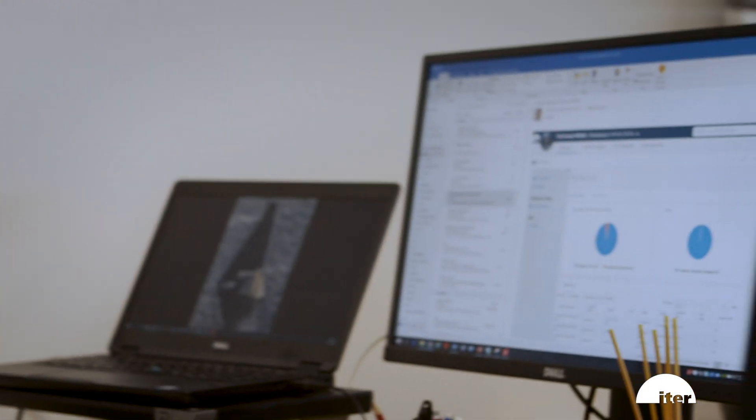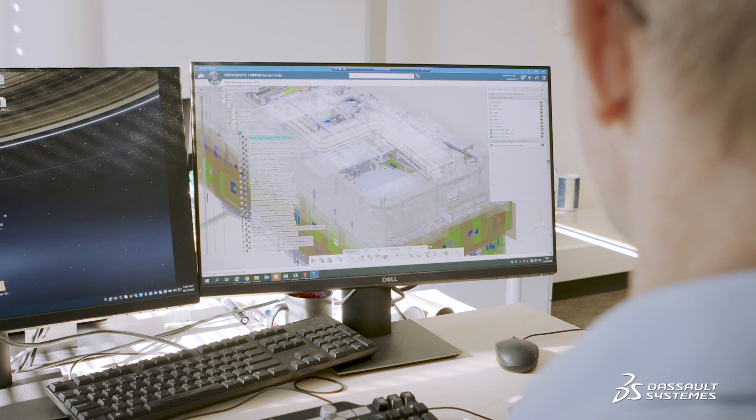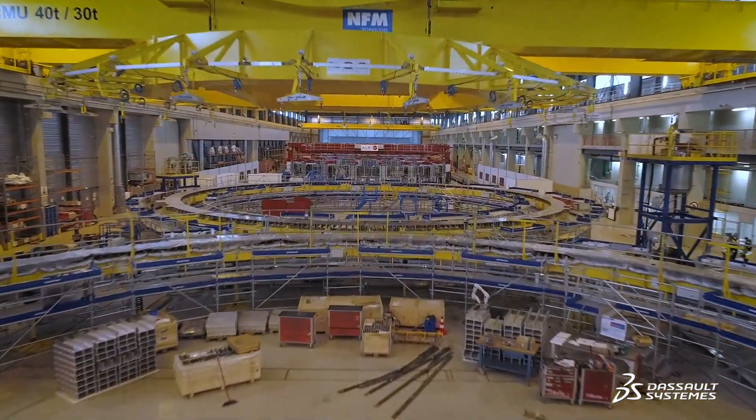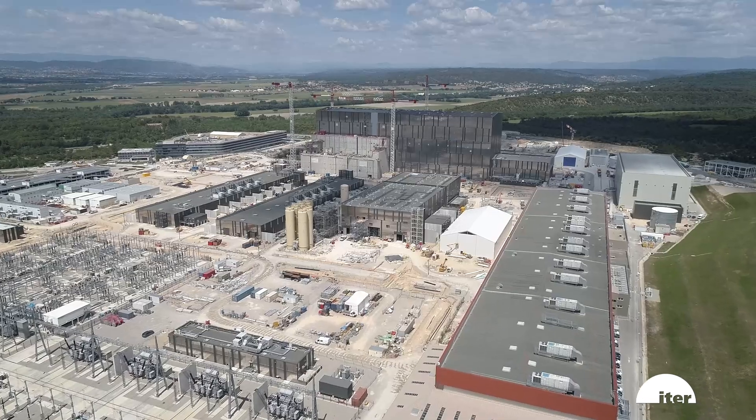The platform enables us to collect and format data from various sources and alert users of possible inconsistencies. One critical point is that managing the configuration of a project as complex as ITER is impossible without a solution such as the 3DEXPERIENCE platform, that enables users to have a comprehensive view of the project and its configuration at any time.